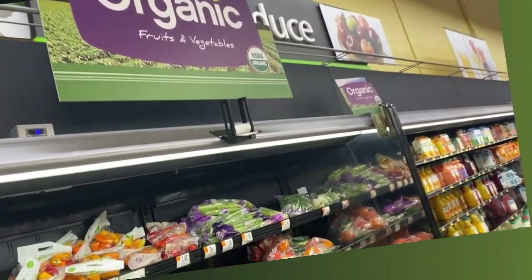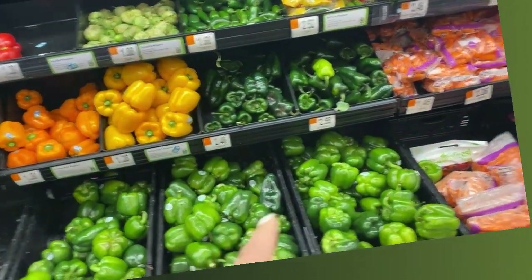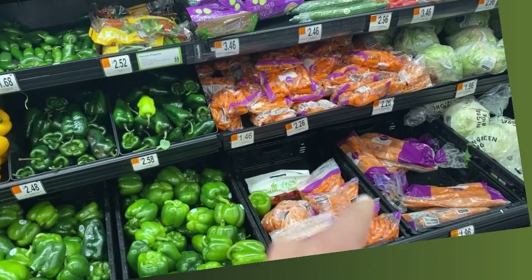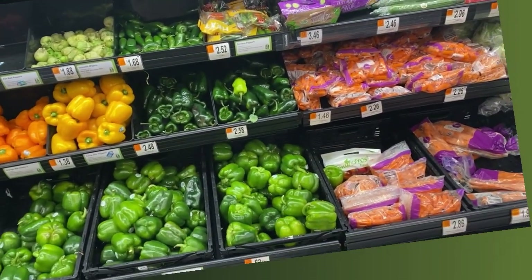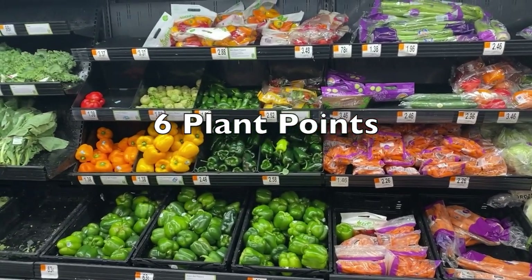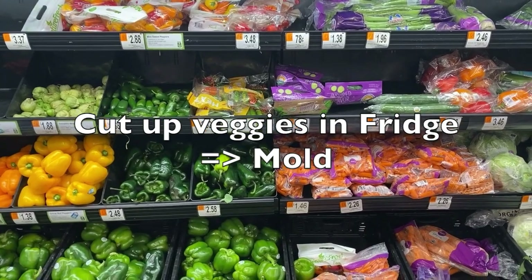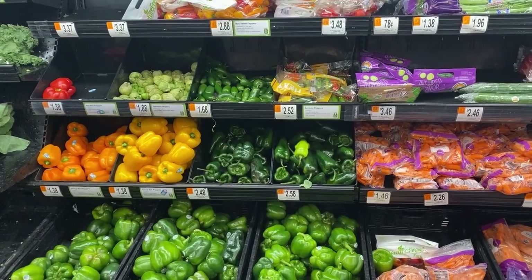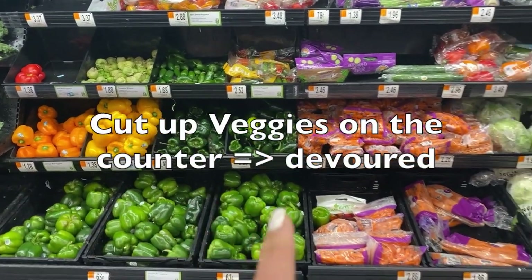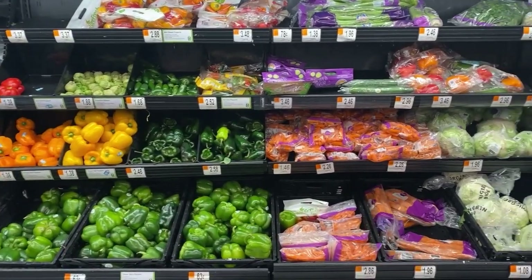Check this out — a whole organic produce section at Walmart. We have four-color peppers: red, orange, yellow, green. We have carrots, we have cucumbers. You can slice all these — that's already six plant points that you can put on the counter. Remember, if you leave these items in the fridge and expect your children to slice them up themselves, they're going to mold. Cut them up on the counter and when they get home from school, these will be devoured before they go to the pantry.